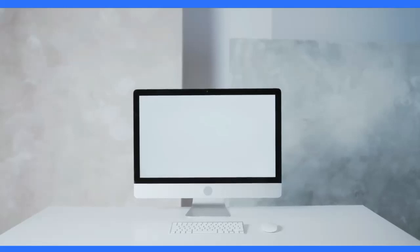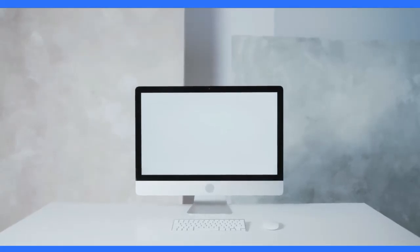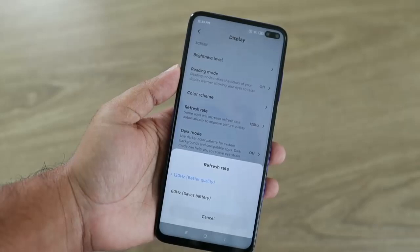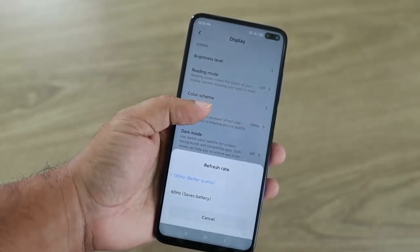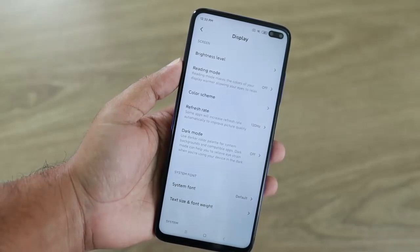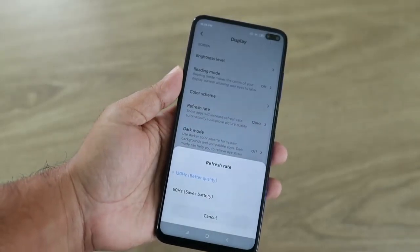The Xiaomi Mi 11 Ultra also boasts a stunning display. With a 6.81-inch AMOLED screen and a resolution of 3200x1440, this smartphone delivers crisp and clear visuals. Despite its powerful features, the Xiaomi Mi 11 Ultra has a long-lasting battery. With a 5000mAh battery and support for fast charging and wireless charging, this smartphone can keep up with your busy lifestyle.